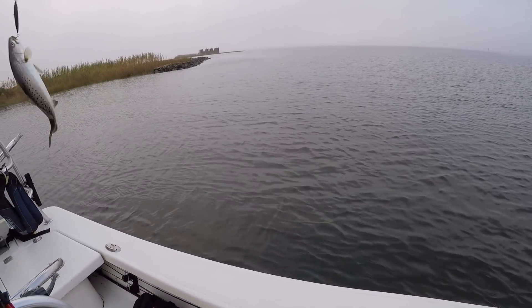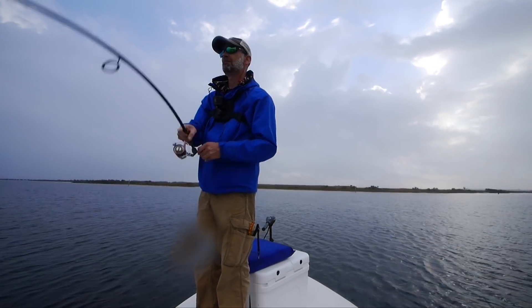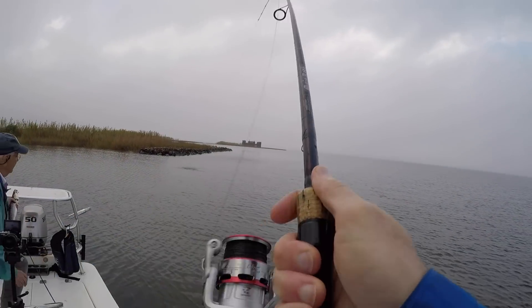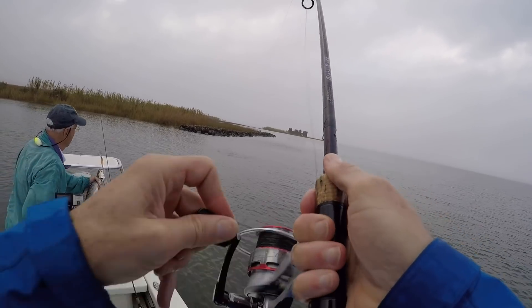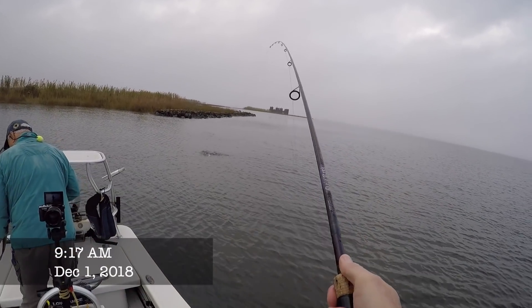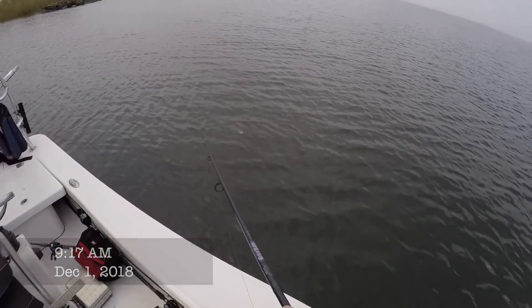Husky jerk — is that what that is? I think those are the big ones. This has been probably the most productive jerkbait bite I've ever been on.